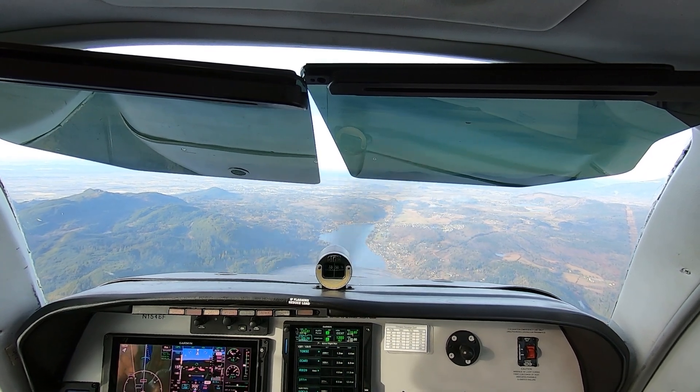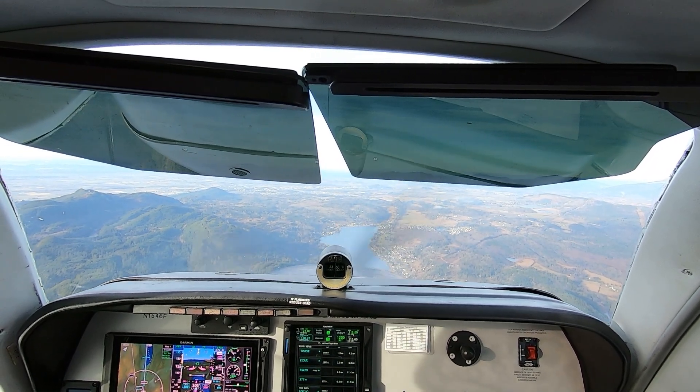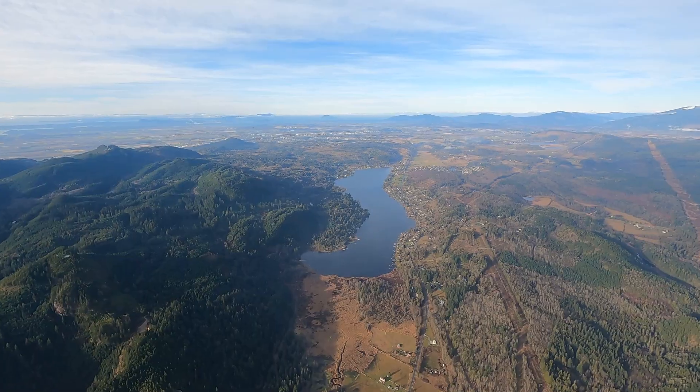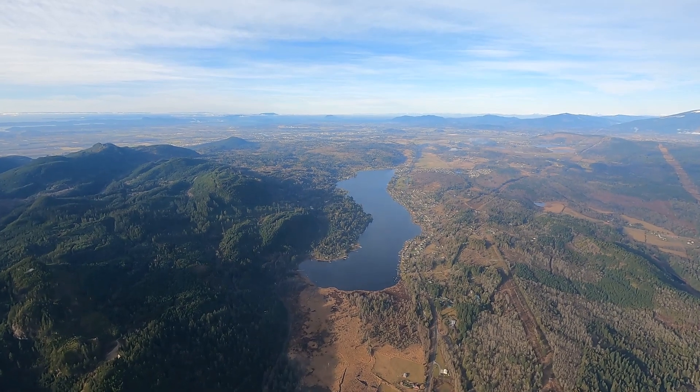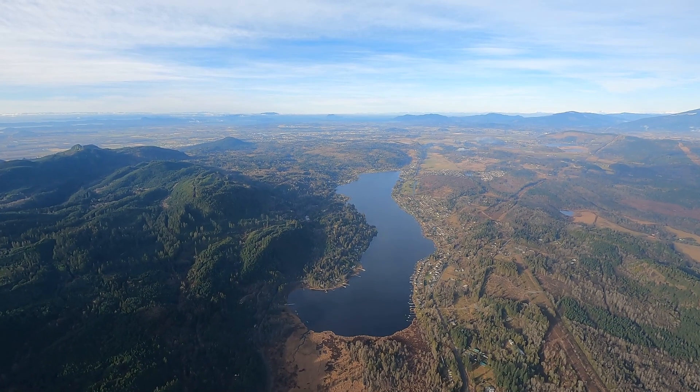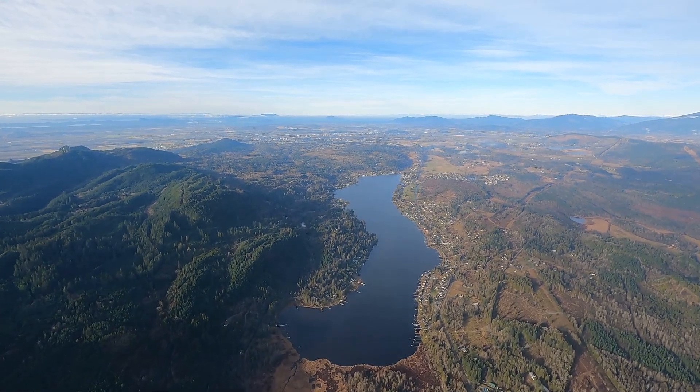Skagit traffic, Warrior 90 Quebec entering the left downwind for runway 29, number 3. Skagit traffic, Bonanza 46 Foxtrot, about 11 miles east of the airport. We're flying the RNAV 29 approach to a full stop. We'll be looking for traffic.